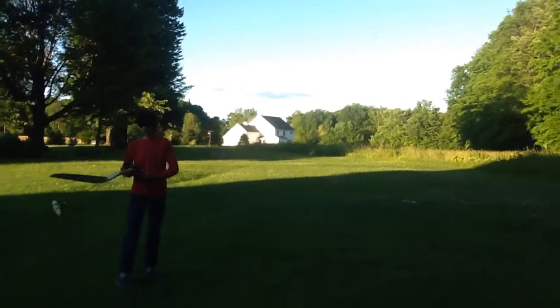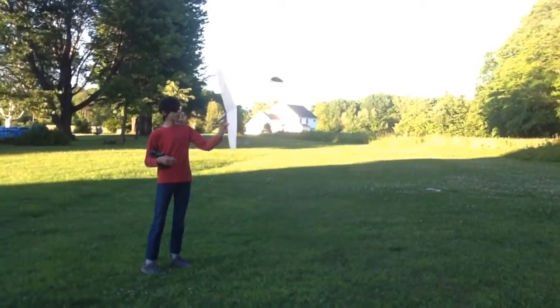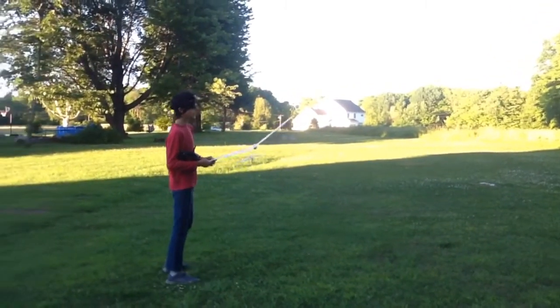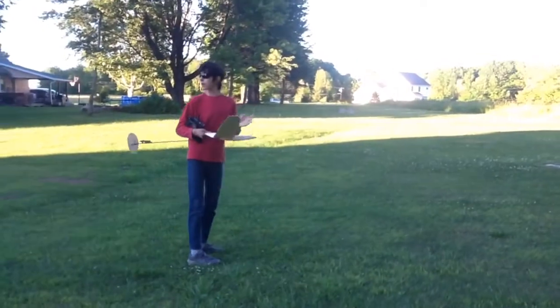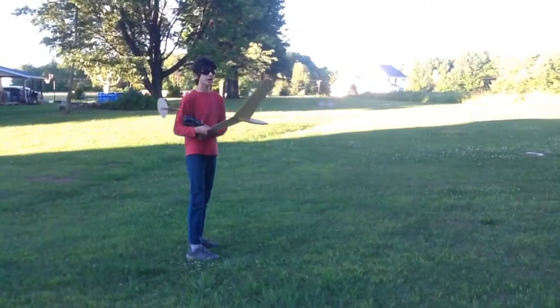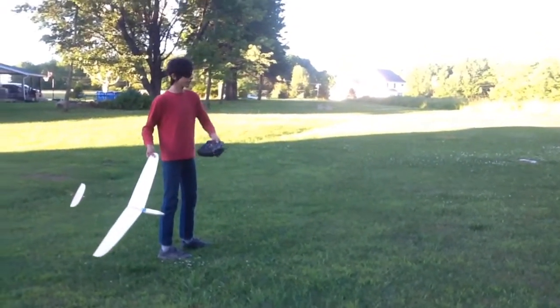I've got a DLG out here. This is actually the one that I got stuck in a tree a while ago. If you're following my channel, you've seen that video where I talk about how I got stuck in a tree. Anyway, out here with it — it's all fixed up down from the tree. It's a little windy, but I figured I'd show you guys some flights today because it's fine and pretty nice.